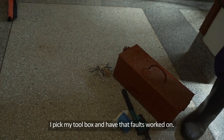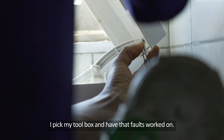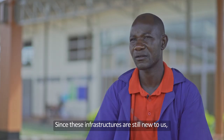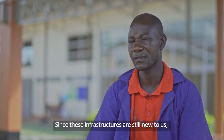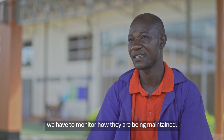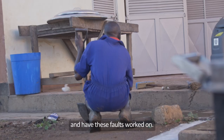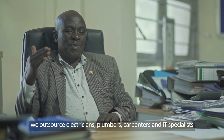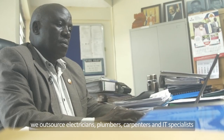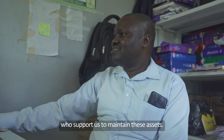I go to my toolbox, pick a machine and repair. If it is electricity, I do some minor repairs, because these infrastructures are new to people. You find that in most cases people mismanage the facilities, so you have to monitor and rectify the fault whenever it happens. If it is technical, we outsource people who come to support us in maintaining the computers and all other IT equipment.